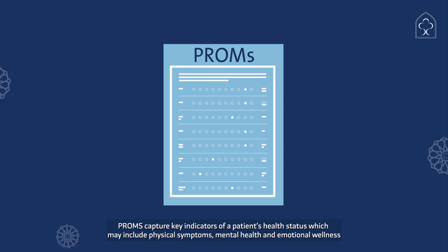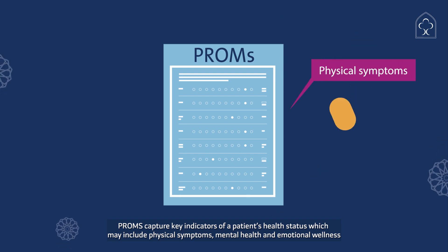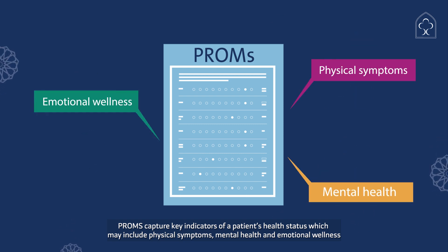PROMS capture key indicators of a patient's health status, which may include physical symptoms, mental health, and emotional wellness.